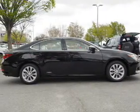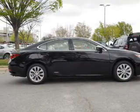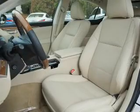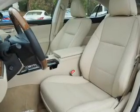Rest easy knowing this vehicle comes with a Carfax vehicle history report from Carfax, the most trusted provider of vehicle history information. Let us put you in the driver's seat today.